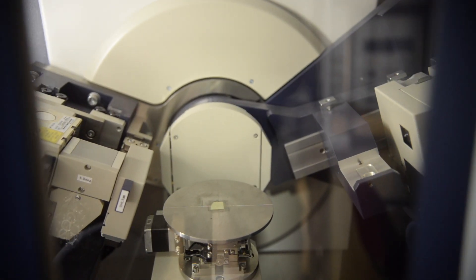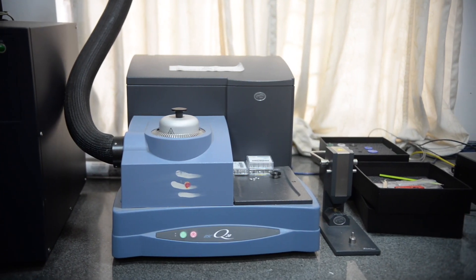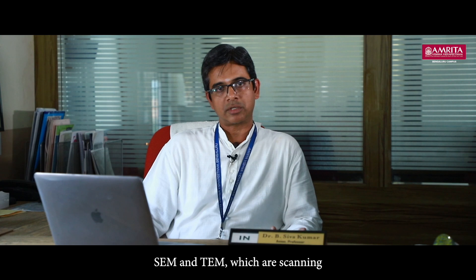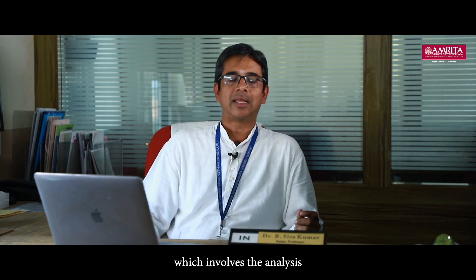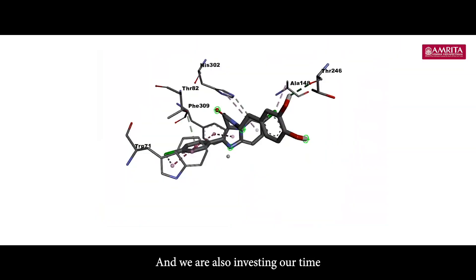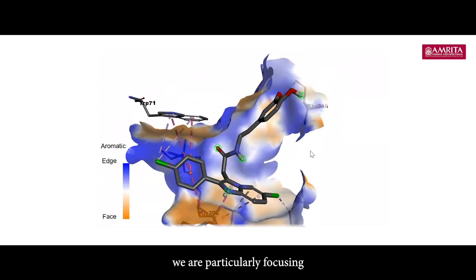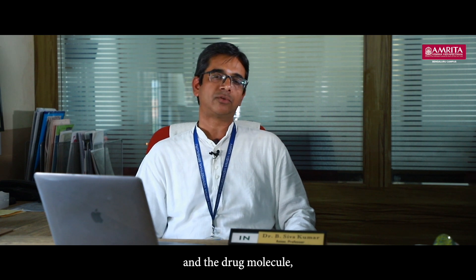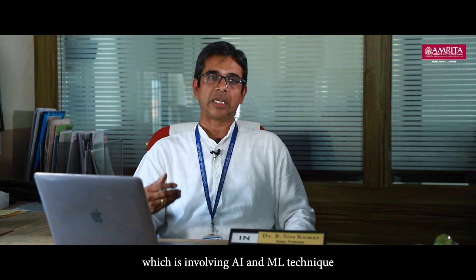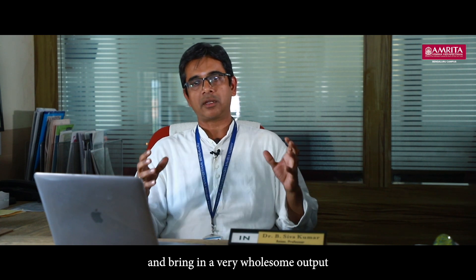Students also analyze structures with the help of our other campuses, where we have XRD — X-ray diffraction spectrophotometry. They learn techniques like SEM and TEM, which are scanning electron microscopic techniques involving the analysis of surface morphology of polymer composites. We are also investing time in computational drug design, particularly focusing on docking protein and drug molecules using AI and ML techniques.